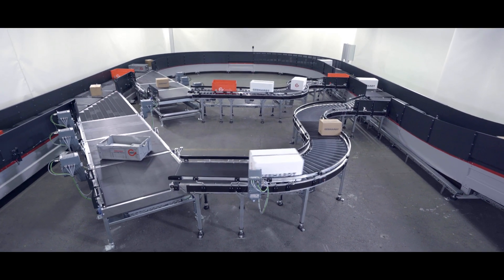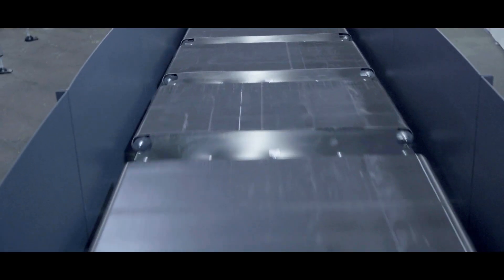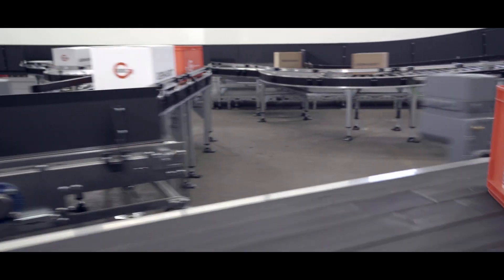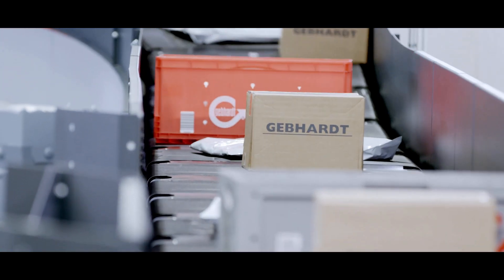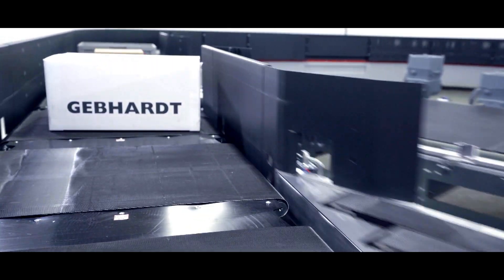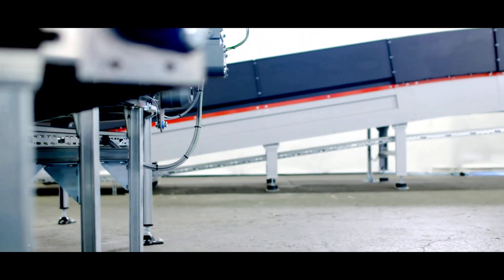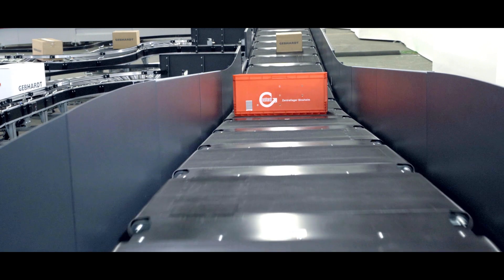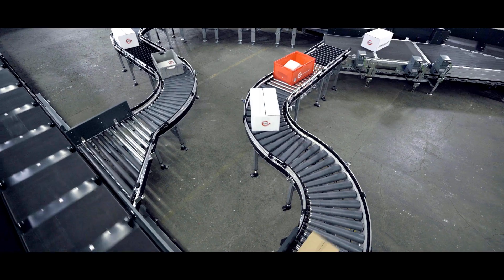The installation and commissioning of the Gebhardt Speed Sorter is fast and flexible due to the modular design. The individual components can be easily connected with each other according to the plug-and-play principle and are quickly ready for operation. This creates an individual solution that makes optimum use of the available space, while at the same time allowing for inclines and declines in the transport route and an easy extension if requirements change later on.